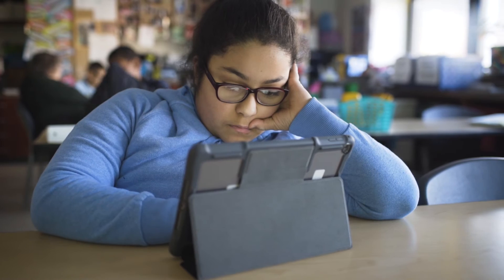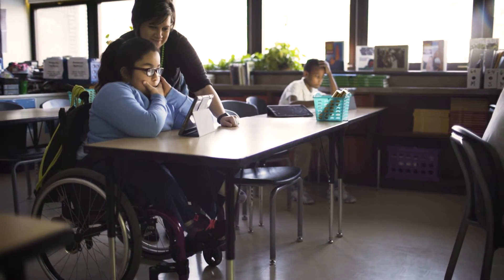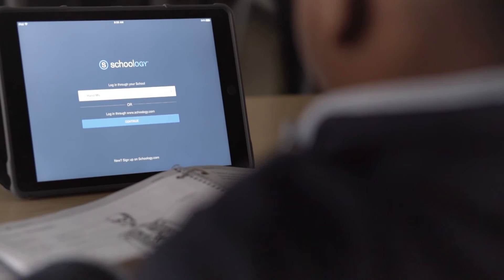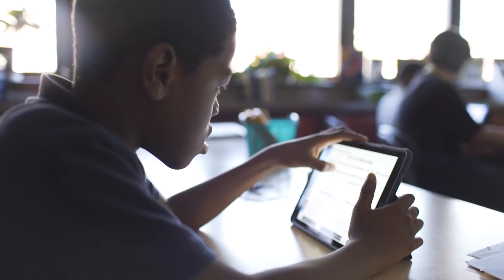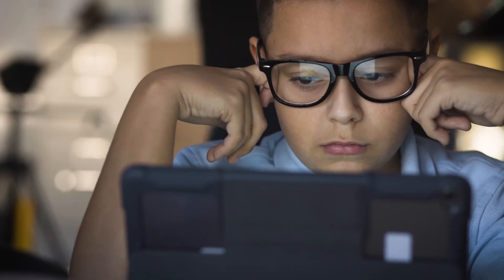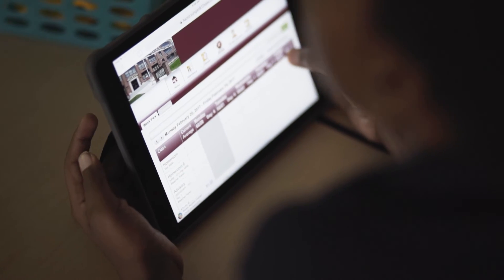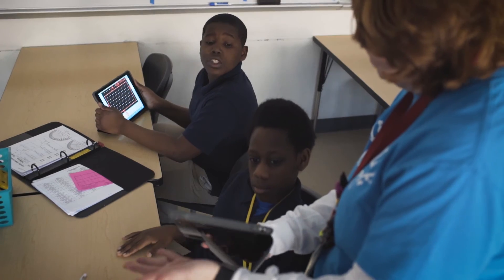This year we are taking a focused approach to technology integration in our sixth grade math and science classrooms through our iPad pilot. Each student uses an iPad daily to interact with online text, submit assignments, collaborate with classmates, and demonstrate learning through creative digital projects.